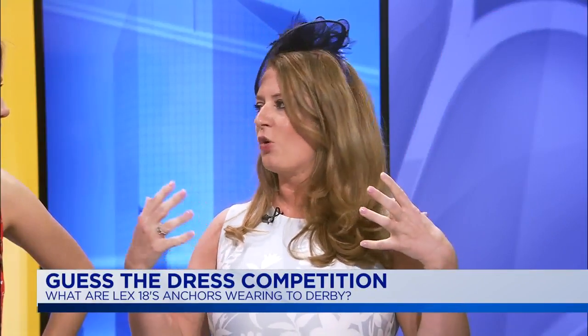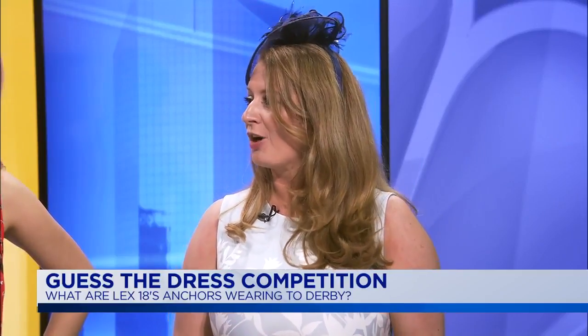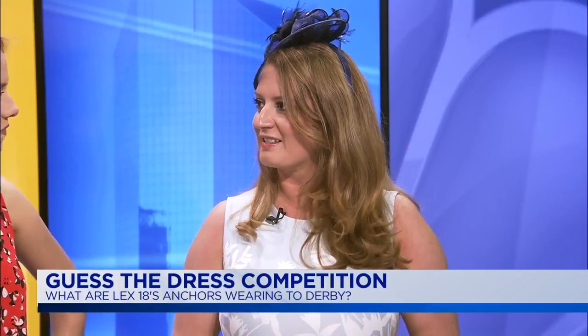The winner gets the $500 shopping spree and a personal styling appointment at Dillard's. Personal styling appointments are always available — just call and get set up with one of the wonderful people there, like Alex, to find the perfect outfit for Derby, Oaks, or whatever you have coming up. We've already had around 10,000 people vote in this Guest of the Dress promotion, so it's going to be tough — but somebody is going to win. The unveil is on Saturday, Derby day, so we'll find out then exactly what they decided to wear.